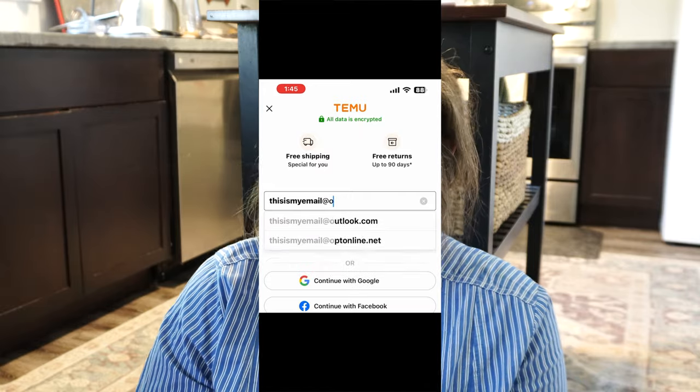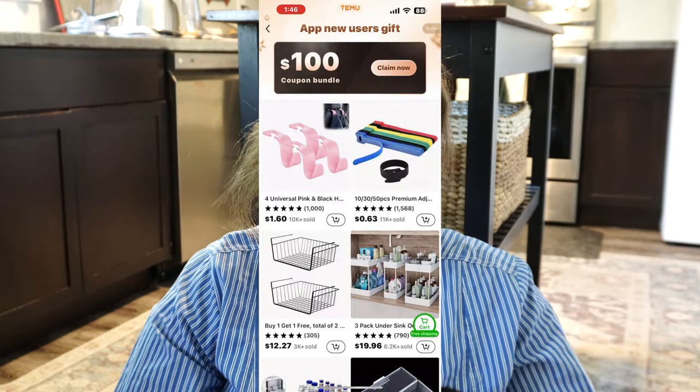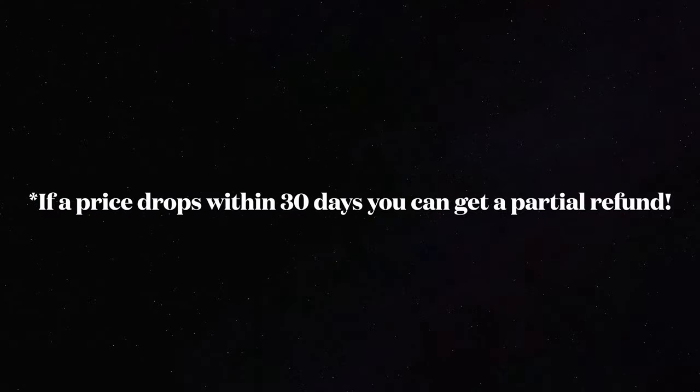By clicking on this link, you will get to see all of the items that I purchased right there on the screen, easy for you to pick out. Temu offers free shipping on items shipped from them, and a 90-day return policy — that's like three months, which is plenty of time to know if something will work for you. Also, if you purchase something and the price drops within 30 days, you can go in and get a partial refund on that item.